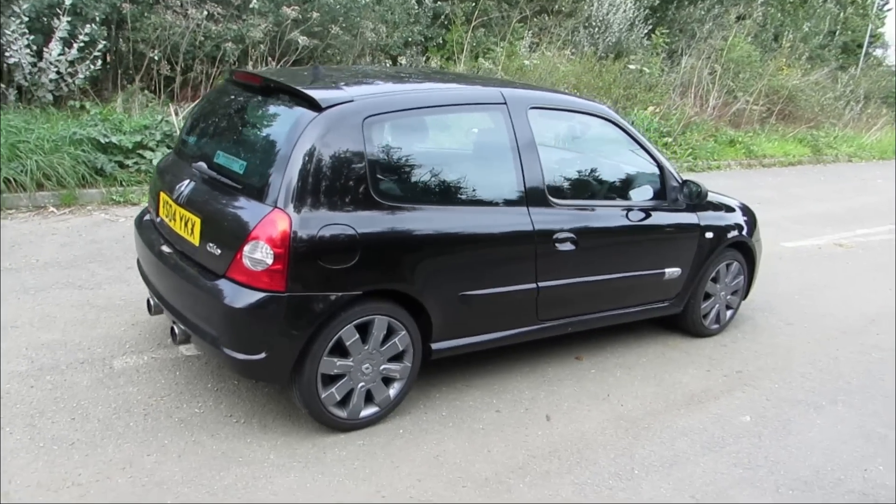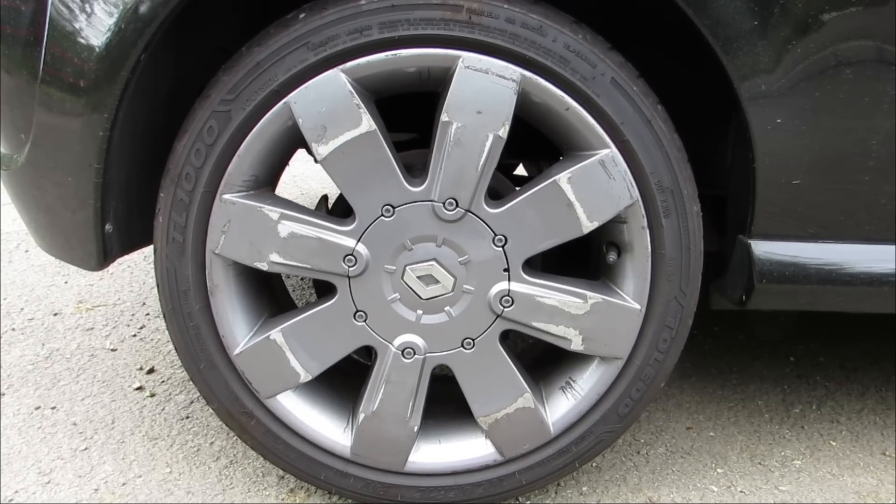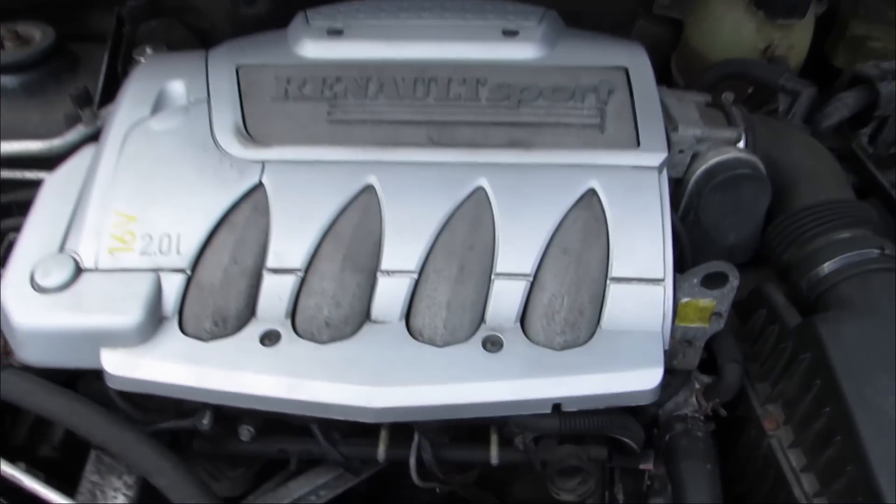Right, so here we are sat in this Clio. I've gone around the outside and checked out the bodywork. Bear in mind this car is going to be solely for track use, so it doesn't have to be mint — we're not bothered about cosmetic marks. To be fair it looks really good for its age and mileage. It's got a few parking dents and curbing on the alloys, but they're going to be changed anyway. All we really need is a car that's legal, held together reasonably tight, and has a good engine — the engine is the main factor in this purchase.